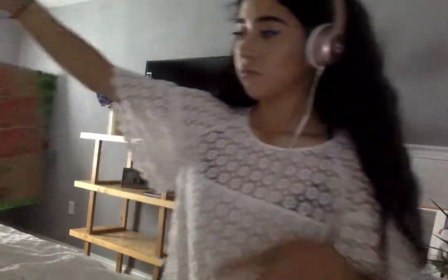I think every girl likes going to Bath and Body Works. I don't really like harsh, strong, sweet smells. I like fresh, citrusy smells - clean, not musky at all. They had a buy five, get three free deal.